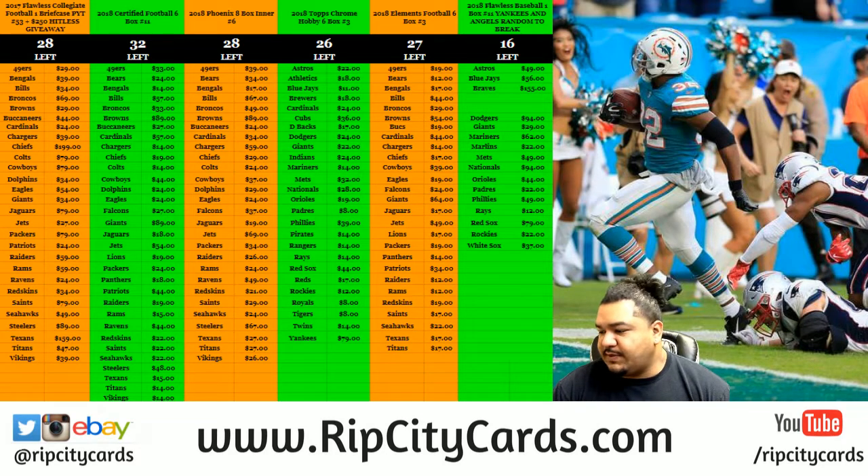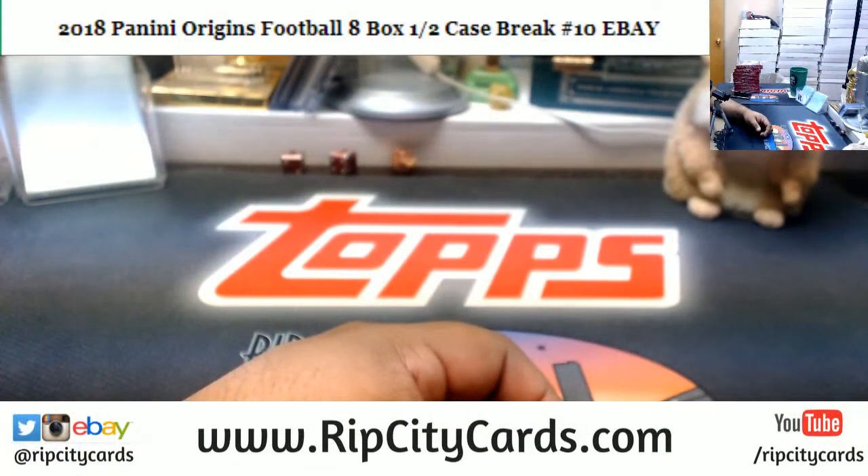What up y'all, time for our next eBay break — 2018 Origins Football, a box half case break number 10 for eBay. Let's go ahead and get it poppin.